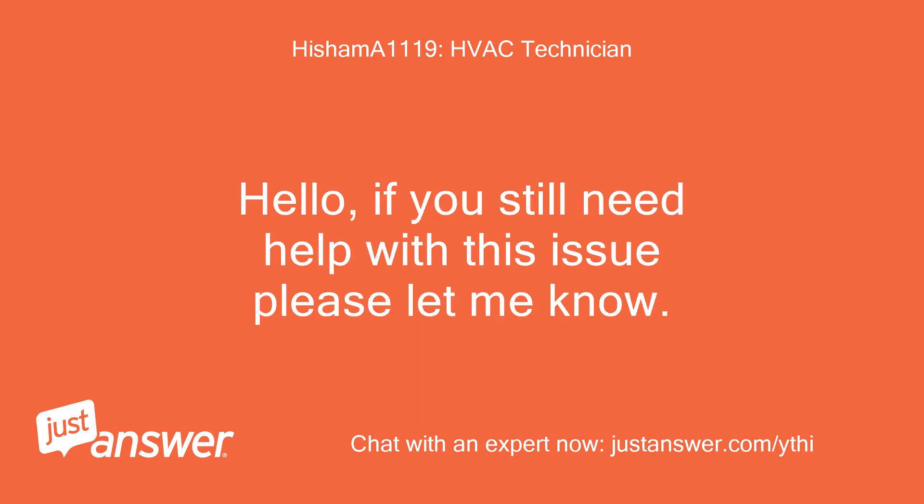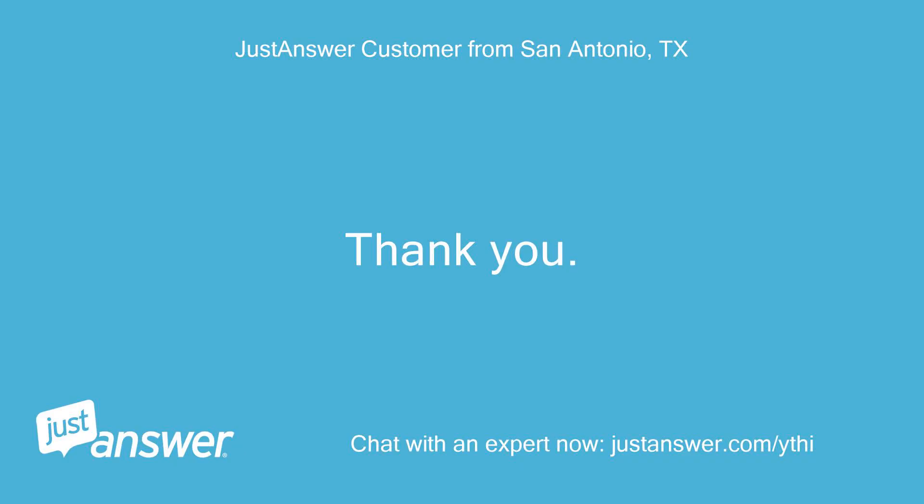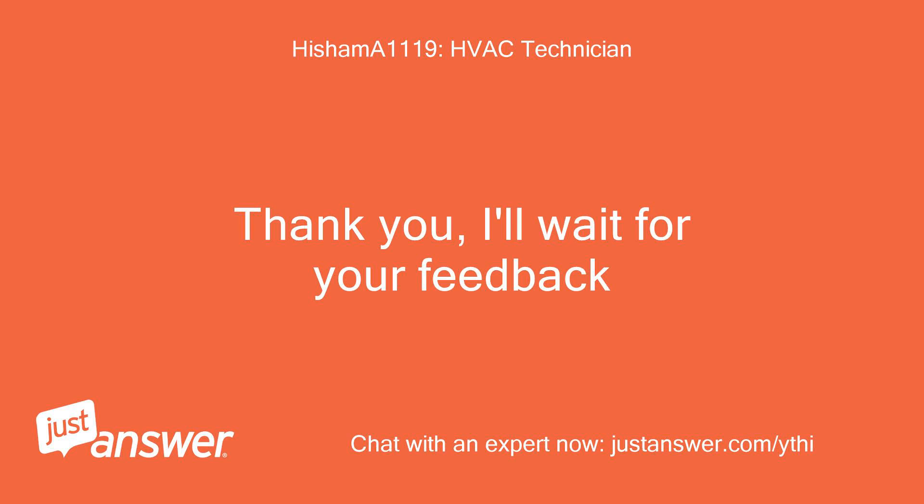Hello, if you still need help with this issue please let me know. Hello, thank you. I'll check. One minute. Thank you, I'll wait for your feedback.